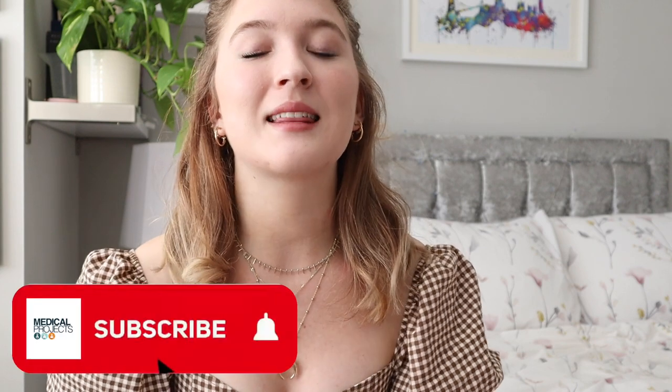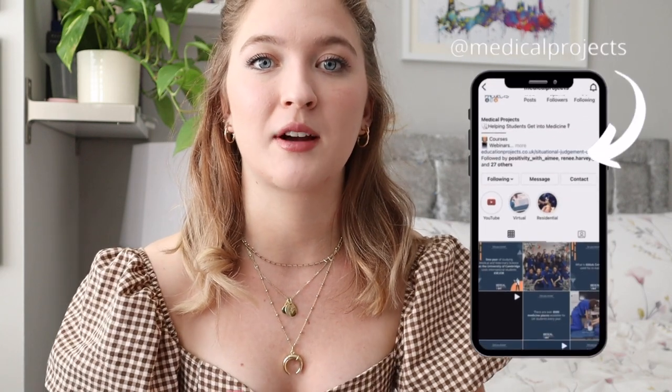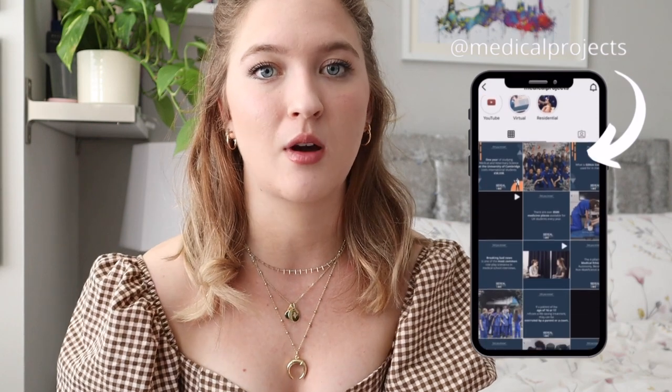If you like the sound of that, do make sure you click that subscribe button and turn the notification bell on so that you can be notified every time we post. Also make sure to follow us on all of our social media accounts because we love interacting with you guys and we're happy to answer any questions or queries that you may have.